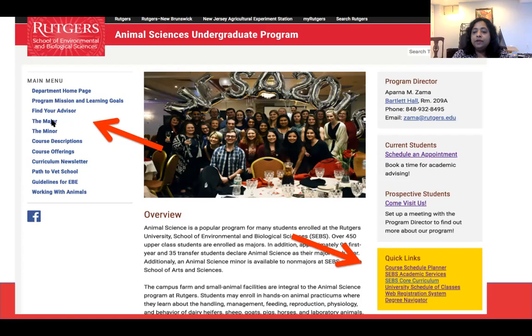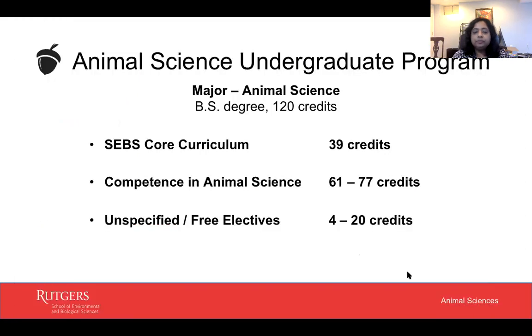The different pieces of the curriculum are represented there, along with some interesting and important links to navigating Rutgers. The Animal Science degree is a Bachelor of Science pre-professional degree. You earn 120 credits and you're basically doing 39 credits of general education, which are called the SEBS core curriculum. You'll be exploring contemporary challenges, art, history, humanities, government and regulatory affairs, and so on. The remaining credits of the 120 are to gain competence in the Animal Science field.